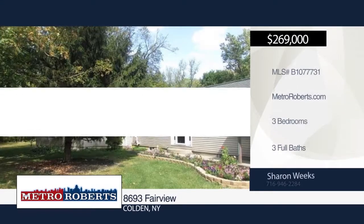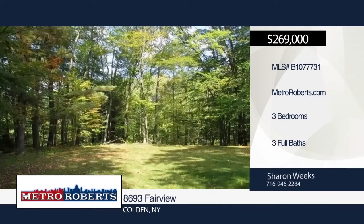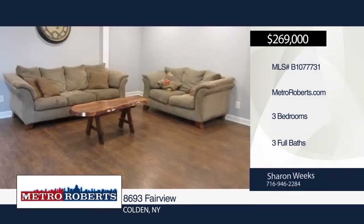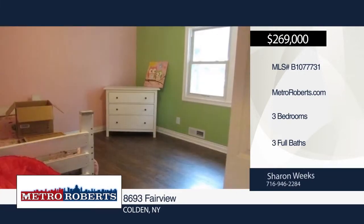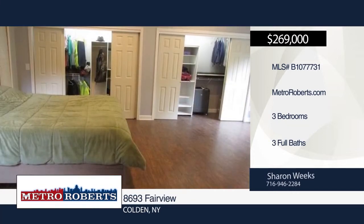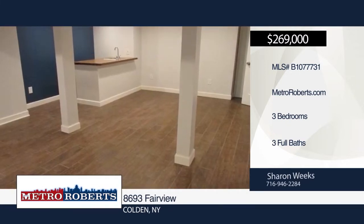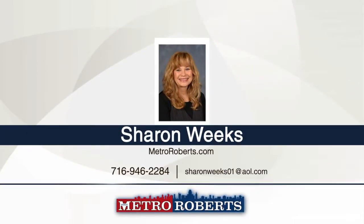Nestled back off a quiet road in a secluded setting in the quaint town of Colden sits this three-bedroom, three-bath ranch. Come relax by one of the two fireplaces or enjoy the view from the Florida room. The large master bedroom boasts his and her closets, fireplace, ceiling fans, and a beautiful spacious master bath. Additional features include a finished basement, attached two-car garage, and a 36 by 36 detached garage with 16-foot ceilings. Enjoy everything nature has to offer on the partially wooded well-kept two-plus acres. Schedule a showing today with Sharon Weeks.